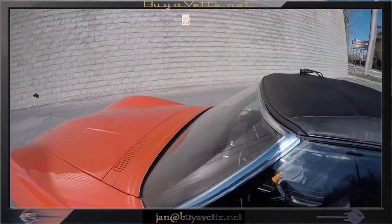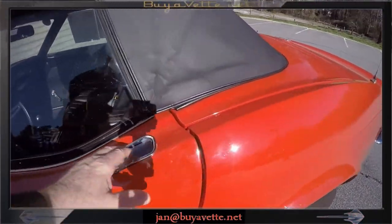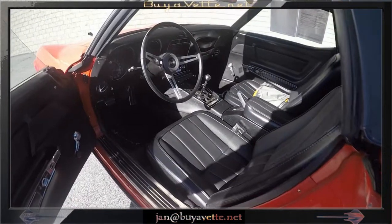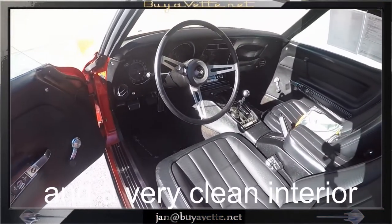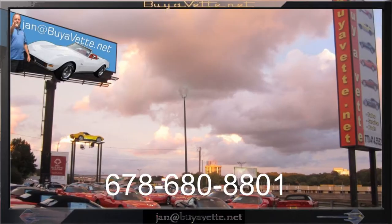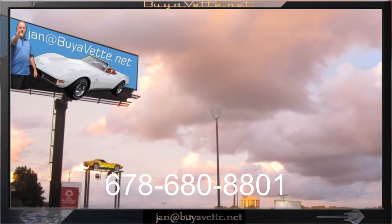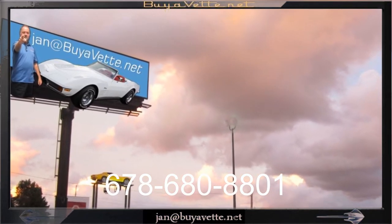Under closer scrutiny on the hood and fenders, there are some minor pitting and chipping, but only seen really, really up close. So come and see me at Bivet.net — Jan Hermstad, 678-680-8801. Thank you for looking.